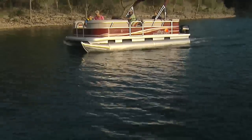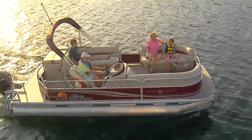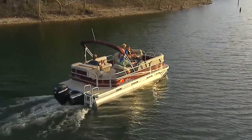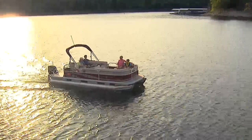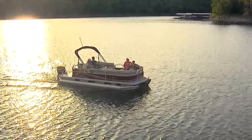For lively parties on the water in a package size that's easy to maneuver and dock, the Party Barge 20 DLX may be just the boat you're looking for. There are a lot of other all-new features and upgrades for 2012. Check them all out in the Signature Series Overview video, available right here at SunTrackerBoats.com.